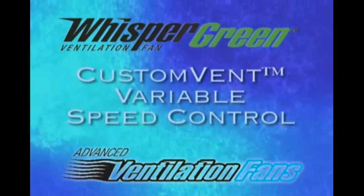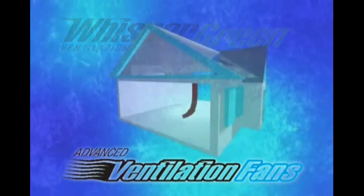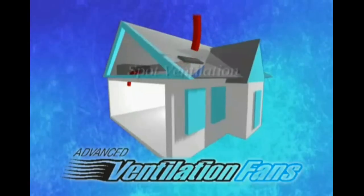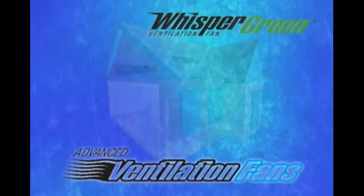There's another industry first: our Custom Vent variable speed control technology, which allows the homeowner to benefit from both continuous whole-house ventilation at lower CFM levels and spot ventilation at higher CFMs when the room is occupied.